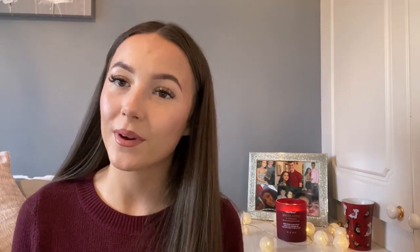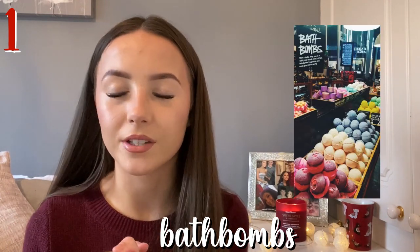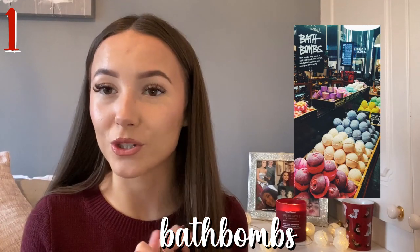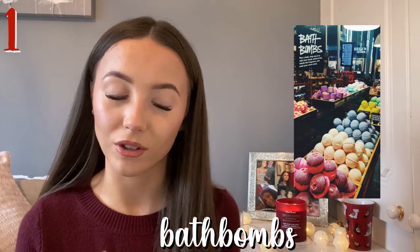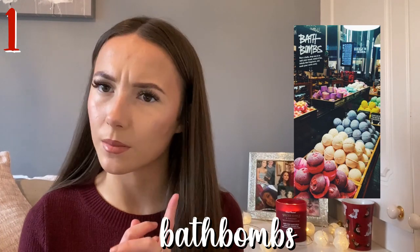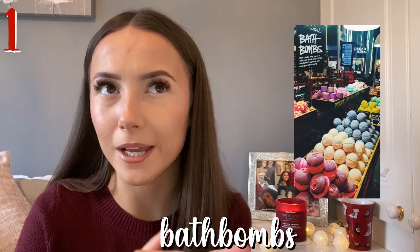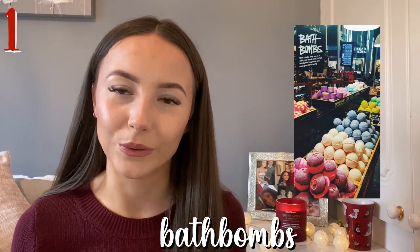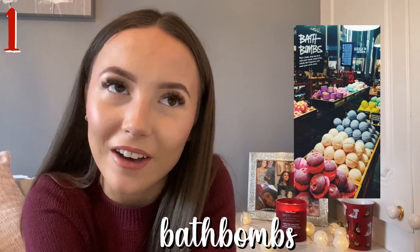I'm going to jump right in. The first one is bath bombs or a bath bar. Lush do so many of these — they're a reasonable price and very good. The Body Shop actually do bath bombs as well, which is really cool. I saw them the other week and they looked really nice, around £3, which is really good for a bath bomb. Of course, make sure they actually have a bath — once I did a secret Santa and got one of the girls a bath bomb set from Lush and she didn't have a bath.